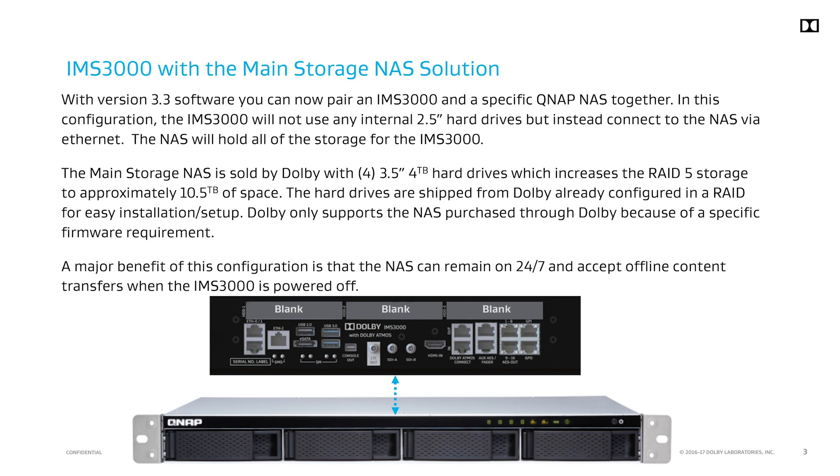In addition, the IMS 3000 and projector can be powered off at night while the main storage NAS can ingest new content. When the IMS 3000 is powered on in the morning, it will be able to use the transferred content.